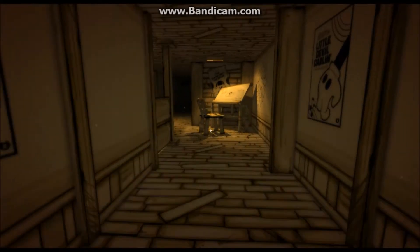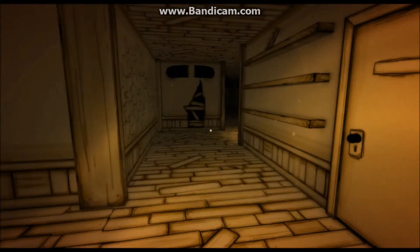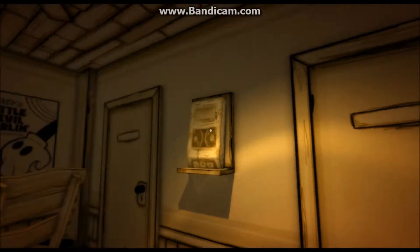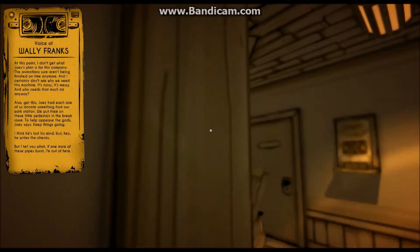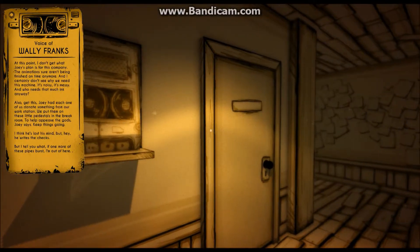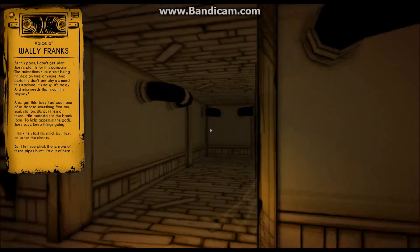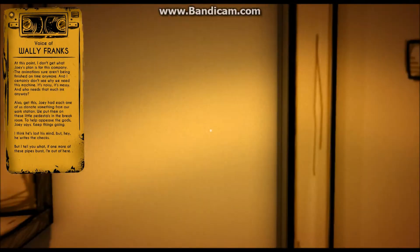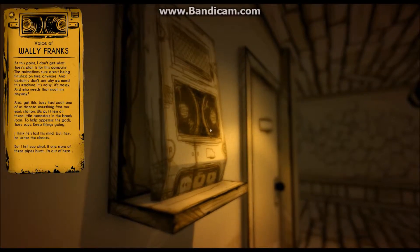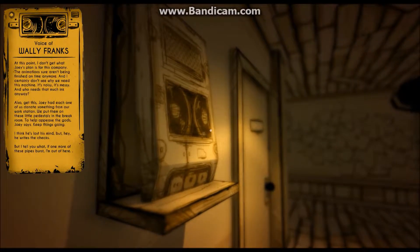Let's go down this way. Maybe the wrench is down this way somewhere. Oh, what's this? Joey had each one of us donate something from our workstation. We put them on these little pedestals in the break room — to help feed the guards, Joey said. Keep things going. I think he lost his mind. But hey, he writes the checks. But if one more of these pipes burst, I'm out of here.